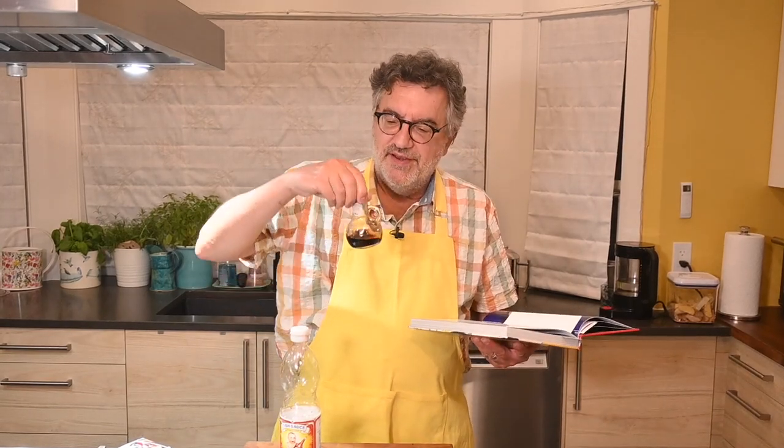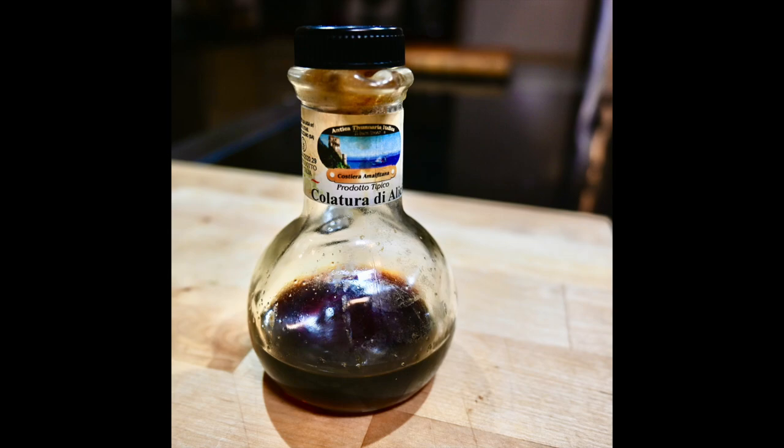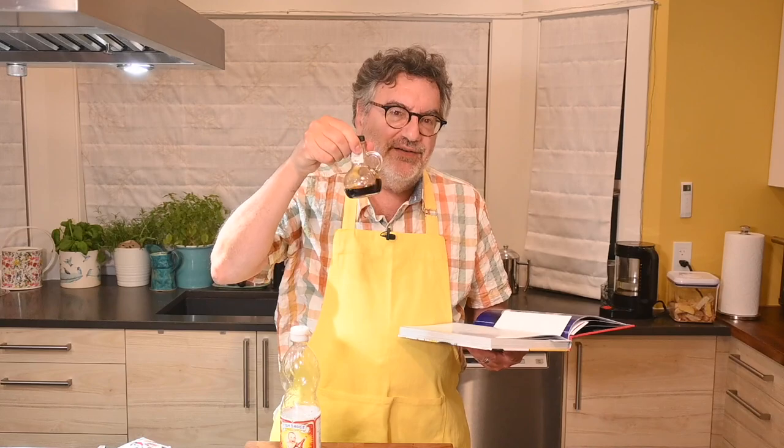I also have another fish sauce to show you — it's called Colatura di Alici, an Italian fish sauce. I got to see them making this by hand on the Amalfi Coast: anchovies salted and packed into tiny barrels, left to ferment, then a hole is drilled in the bottom of the barrel and this rich liquid comes out. This one is pretty powerful, hard to find, and quite expensive, so go with the cheaper stuff.